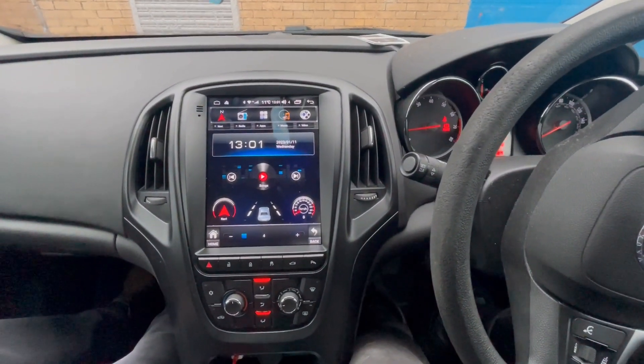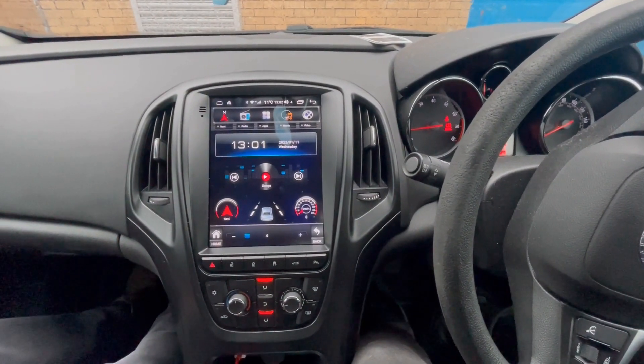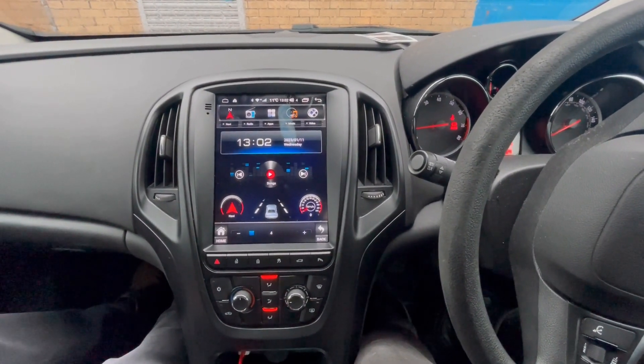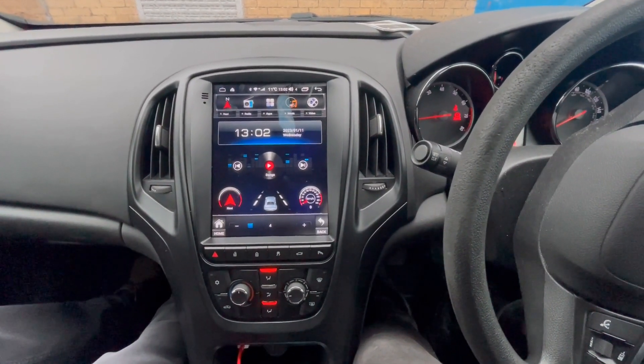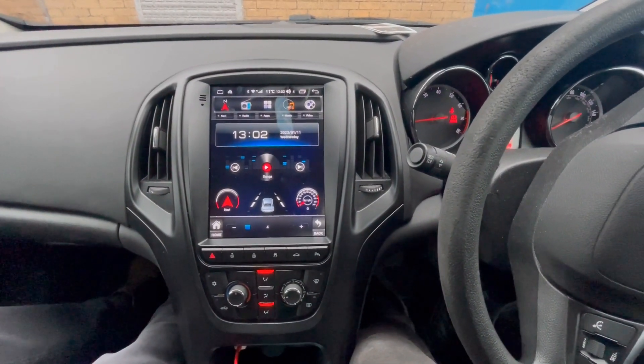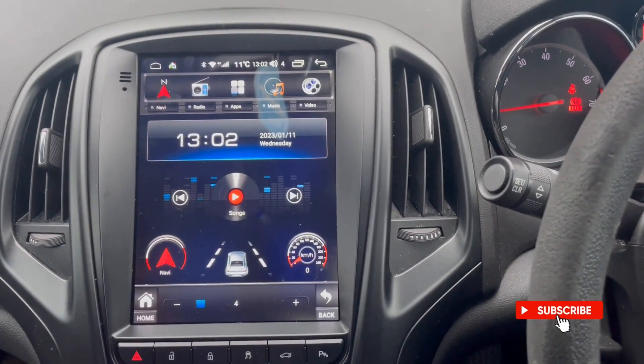Hi guys, this is Rob from Icebox. I'm going to show you today's install, which is on our THV1974 model. It's from the Astra J, also fits the Cascada. It replaces the CD400 and will work on some cars but not with the Infinity sound system.